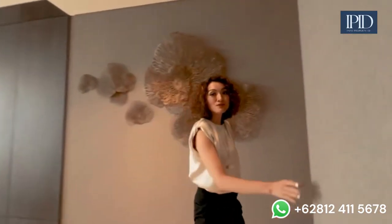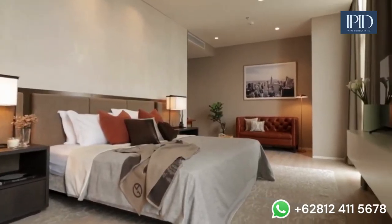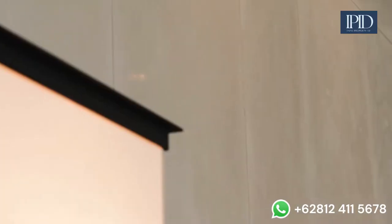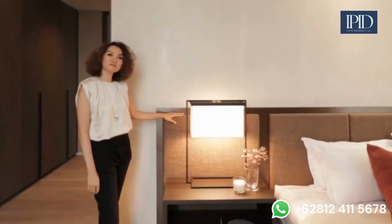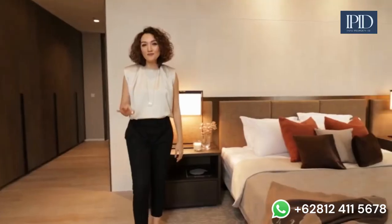Now let me walk you through the master bedroom. We tried to create a master bedroom that is truly cozy. From the selection of materials, we use a lot of warm tones — from special paint to fabric padded panels, tan color textures, and a hint of blush.